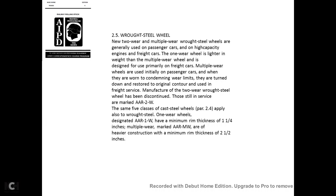Wrought steel wheels come in one-wear and multiple-wear varieties. Wrought steel wheels are generally used in passenger cars, high-capacity engines, and freight cars. The one-wear wheel is lighter and is designed primarily for weight-freight cars. Multiple-wear wheels are used initially on passenger cars; when they reach condemning wear limits, they are turned down and restored to original contour for freight service.